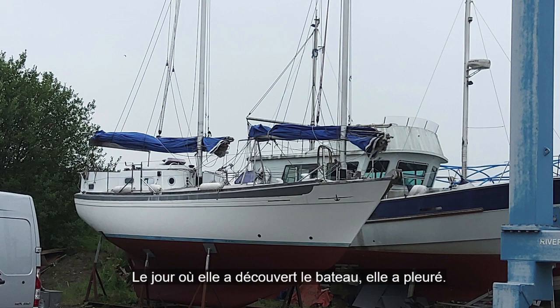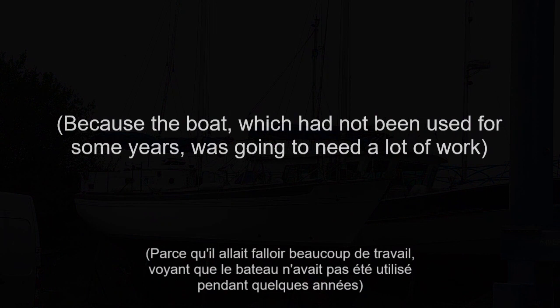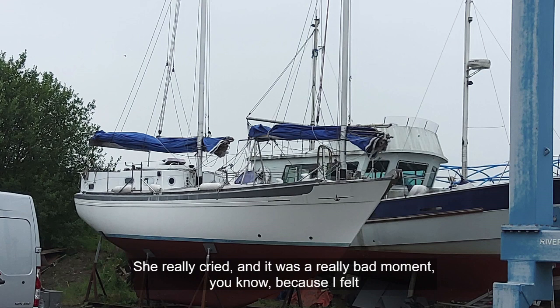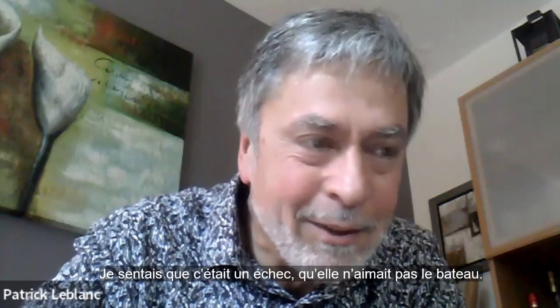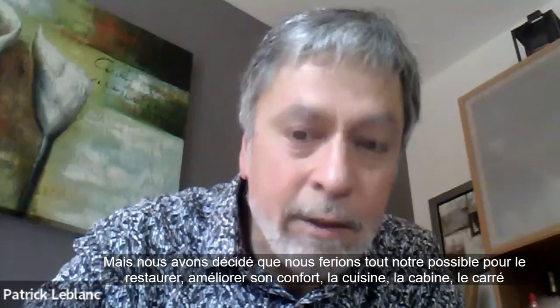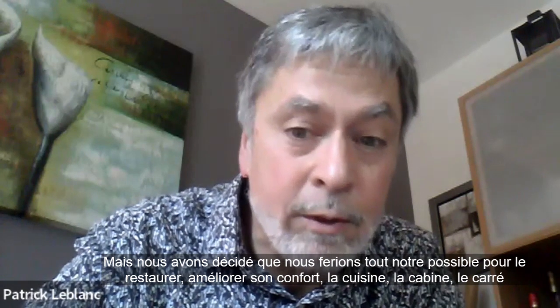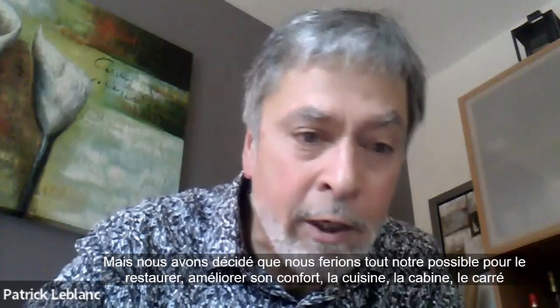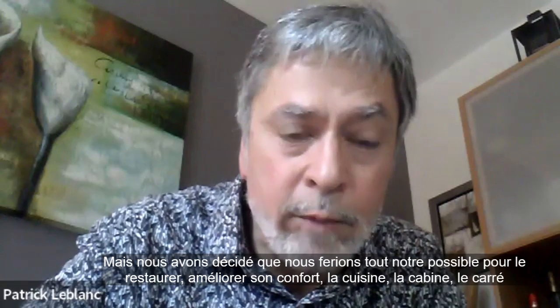The day she arrived on the boat, she cried — she really cried. It was a really bad moment because I felt, ah, that's a failure. She didn't like the boat. But we both agreed that we would do our best to give it a nicer, at least more comfortable interior — improve the galley, improve the sleeping area.